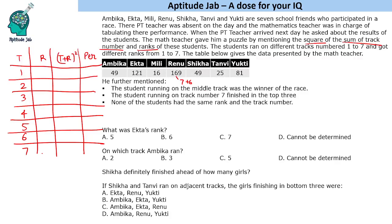Hint one: the student running on the middle track was the winner of the race. The middle track among 1 to 7 is track number 4. The winner has rank 1, so t plus r equals 4 plus 1 equals 5, and (t + r)² equals 25. Therefore Tanvi, whose value is 25, is the winner running on track 4.